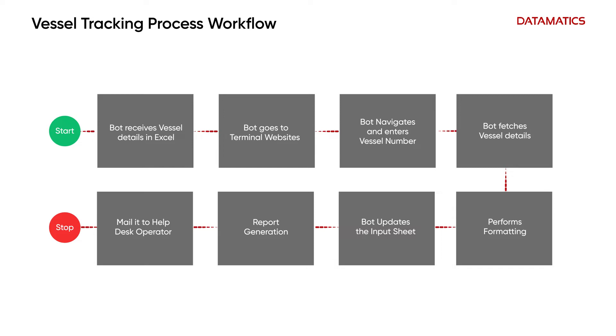The Ensemble navigates to different freight terminal websites and retrieves the vessel details in an Excel spreadsheet. It then emails it to the help desk operator or updates a core business system or CRM.